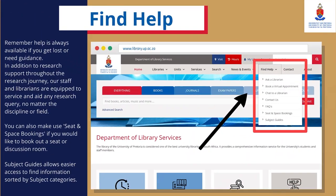Find Help: Remember, help is always available if you get lost or need guidance. In addition to research support throughout the research journey, our staff and librarians are equipped to service and aid any research query, no matter the discipline or field. You can also make use of the seat and space bookings if you would like to book out a seat or discussion room. Subject guides allow easier access to find information sorted by subject categories.